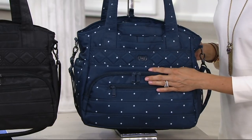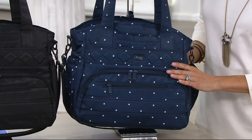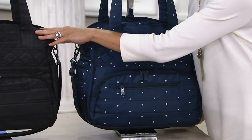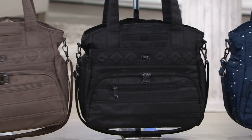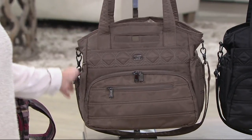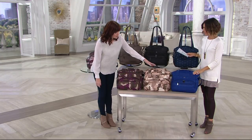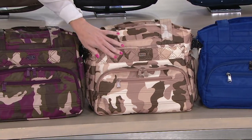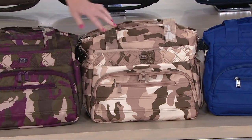Starting with the navy dot — isn't that sweet? The dots give a really nice pop of personality and femininity to your wardrobe. Then we have classic black, which matches everything; walnut, that gorgeous neutral; cobalt, a really beautiful pop of blue; and camo sand, which is a relatively new color featuring beautiful tans and olives. If you already own Lug pieces in olive, the camo sand will be a great tie-in.